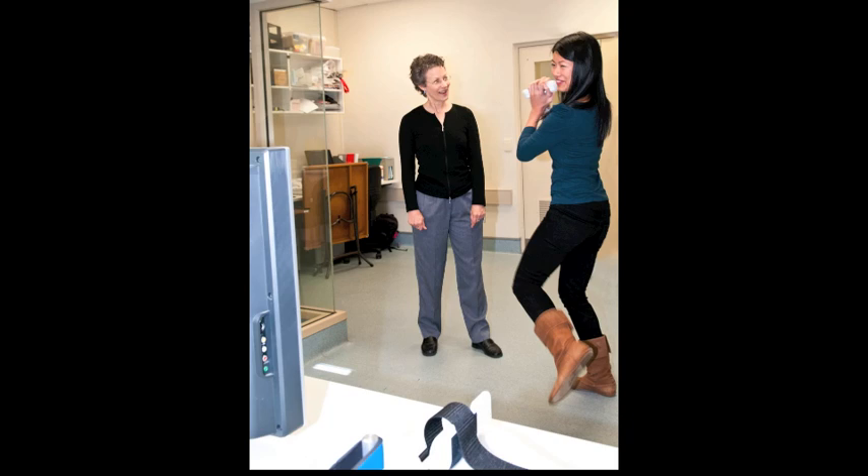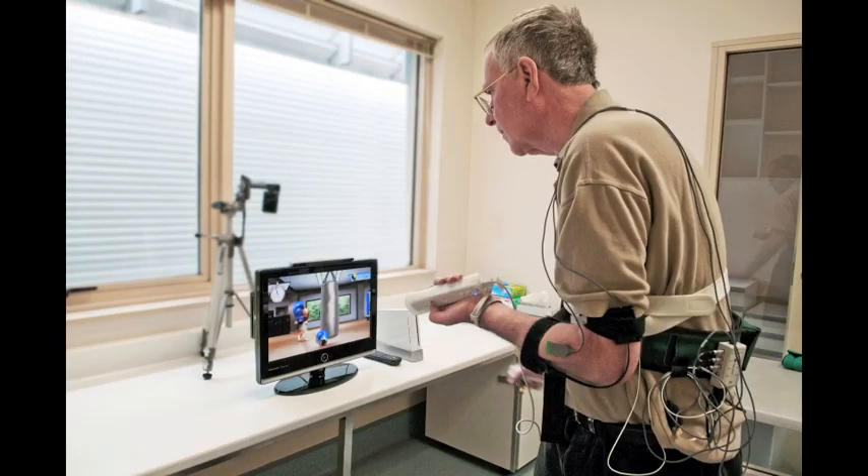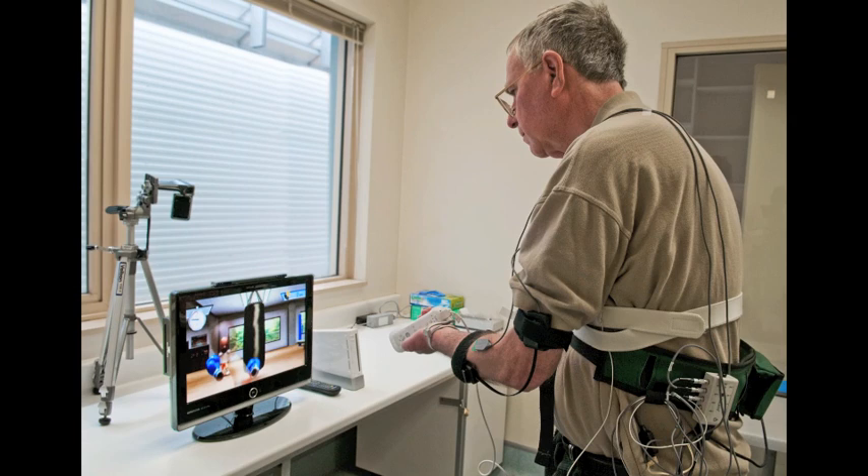This type of therapy we think has enormous potential. We're using it in stroke, we've tried it in a patient with spinal cord injury, and we would like to try it soon in Parkinson's disease and cerebral palsy. In fact, for almost any kind of movement disorder, we think there's potential for improved movement ability.